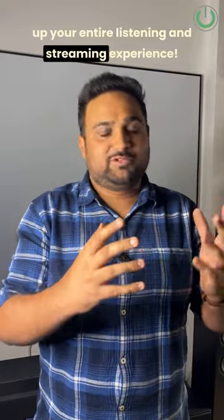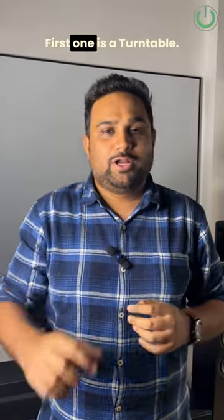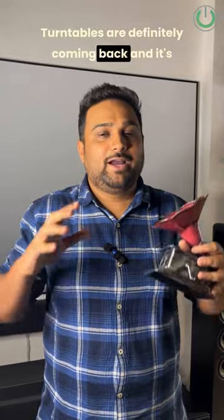Three collectibles that you need to have in your home cinema room to level up your entire listening and streaming experience. The first one is a turntable. Turntables are definitely coming back and it's the best way to listen to two-channel music in your home cinema room.